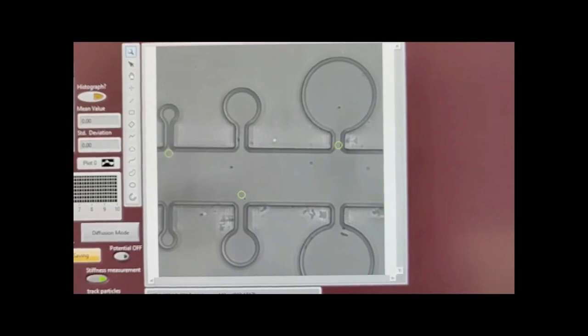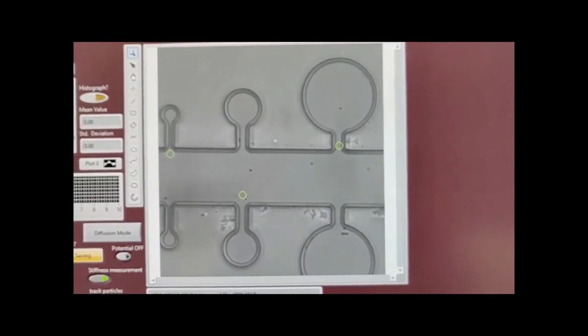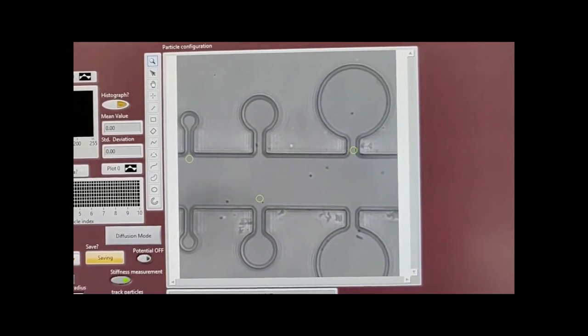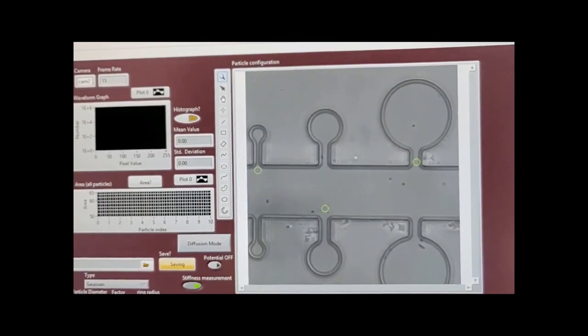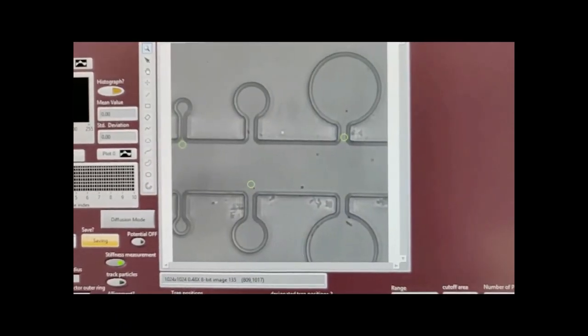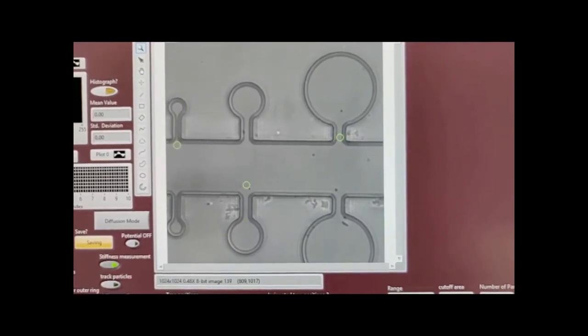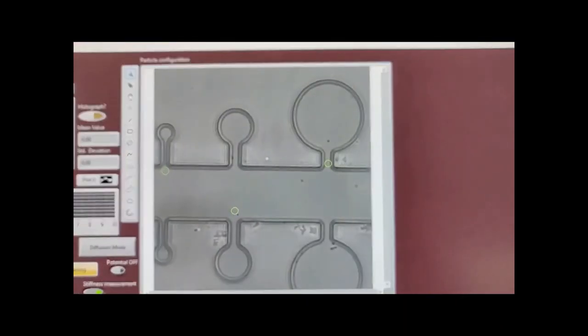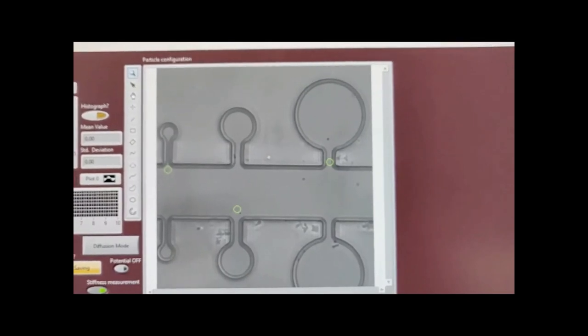What you see here is the feed from the camera on the microscope, recording at 15 fps. The goal of recording this is to get the trajectory of the particle in the big cavity on this particular area. The green dots are the particle traps.